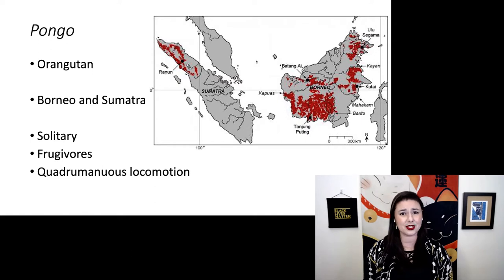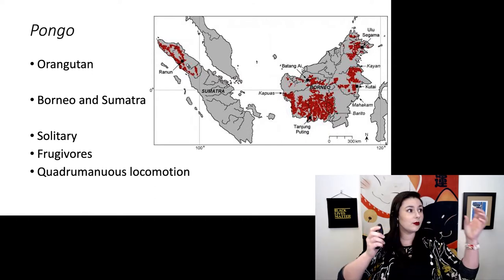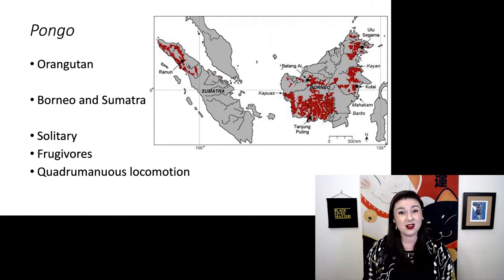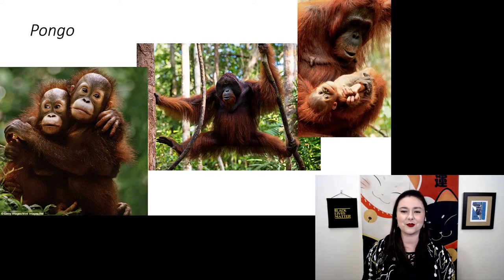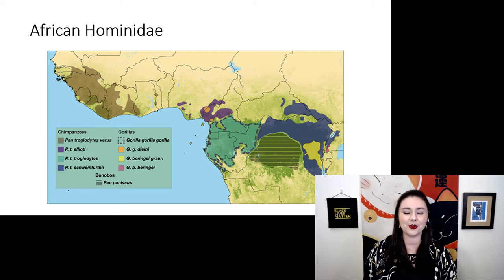Quadrumanous — quad means four, manus means hand — so they use all of their limbs as hands, including their feet. Orangutans are really heavy and they do live in the trees, so that's why they have this very slow, careful locomotion, because if they fall it's going to hurt. Here in the middle we have an adult male with his fully formed secondary sexual characteristics, including his facial flanges, along with some juveniles and a mother and her baby.